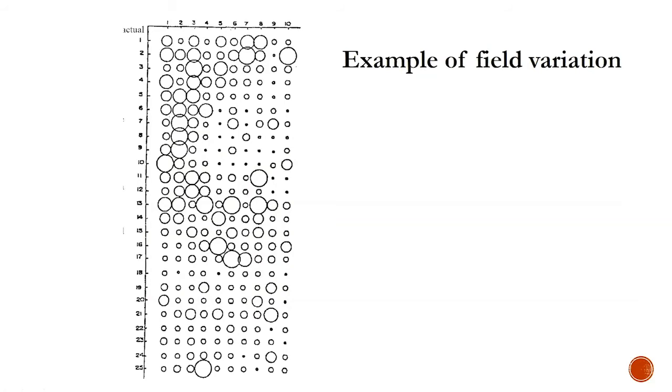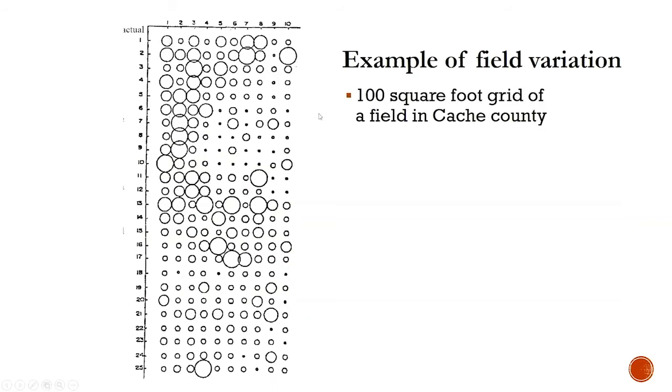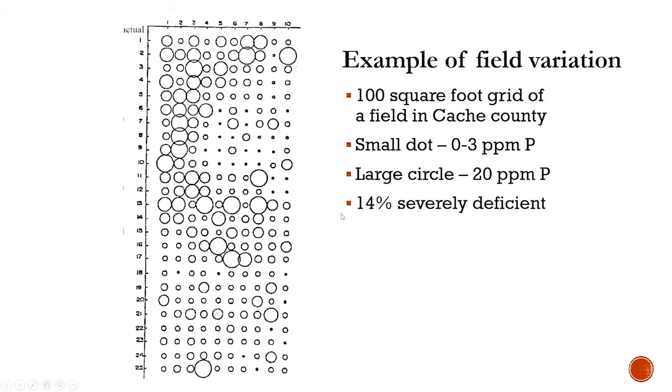Fields can also vary greatly within themselves from one area to the next. This is a one-foot grid sample — every foot, a soil sample was collected and analyzed. The small dots represent zero to three parts per million phosphorus; the large circles represent 20 parts per million. You can see that going from one foot to the next, you go from great to horrible in one square foot. So if you were just going out with a shovel and popping some soil in a bag and sending it in, you're probably not going to have a very accurate sample.